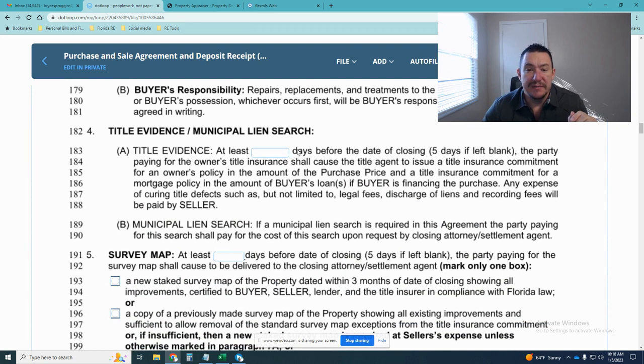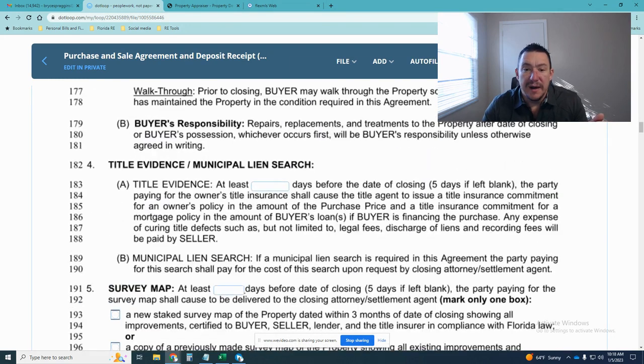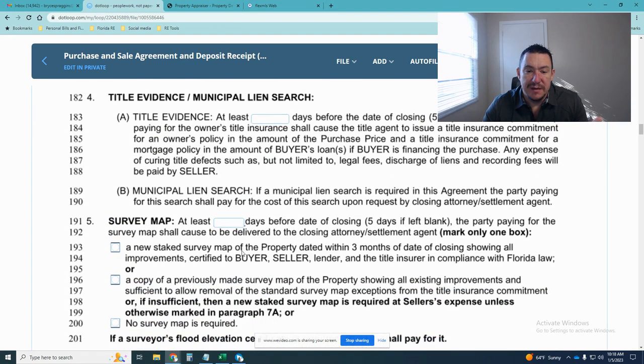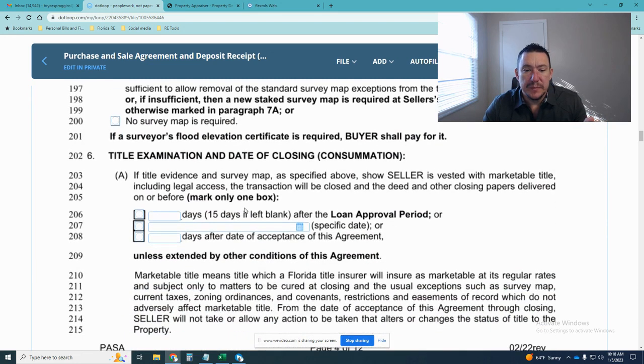Title evidence is not something you have to do yourself, but be aware that you should receive title evidence from the closing attorney or title company at least five days before you're scheduled to close. Same thing with the survey — you should receive a copy of the survey for the property at least five days prior to closing. Both of these timelines can be negotiated, but five days is typical in Jacksonville.